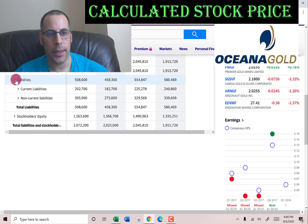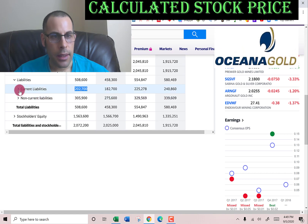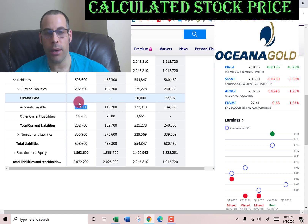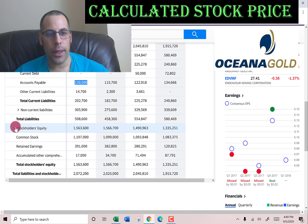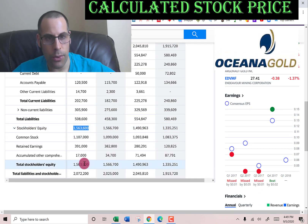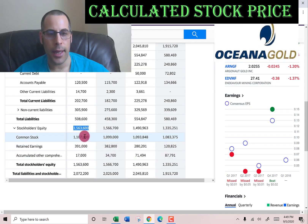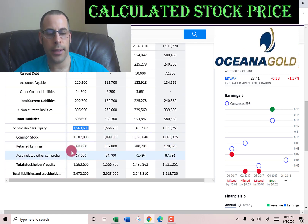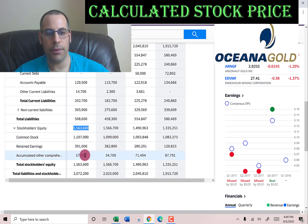We also need the current liabilities, which are $202 million: $120 million of accounts payable — that's how much money this company owes other companies — and $14.7 million of other. Equity, which is the value of the company according to the balance sheet, is $1.5 billion (total assets minus total liabilities): $1.1 billion of common stock, $391 million of retained earnings — which is prior net income not paid out as dividends — and $17 million of accumulated other comprehensive income.